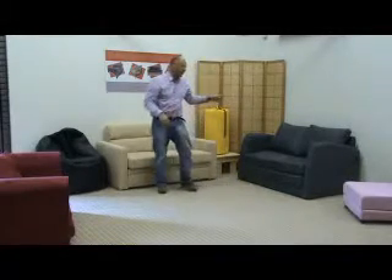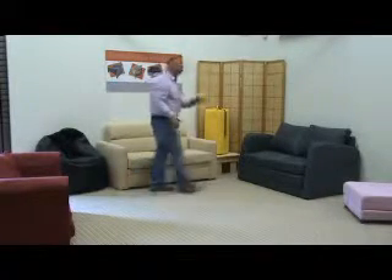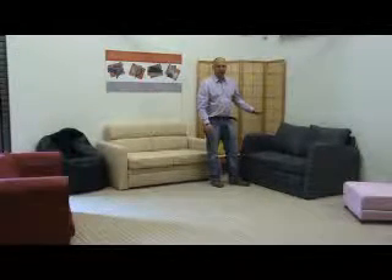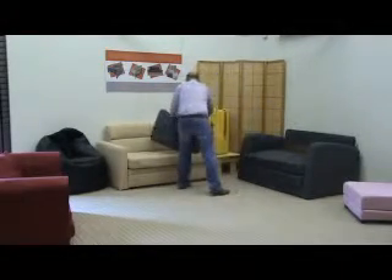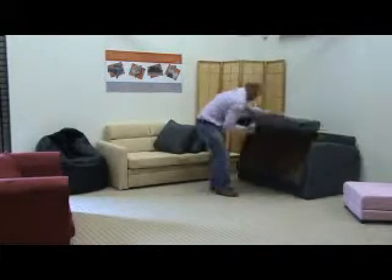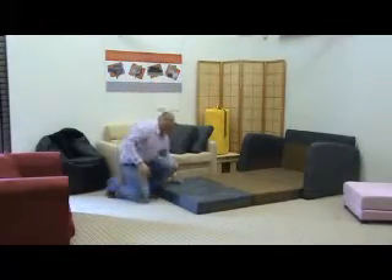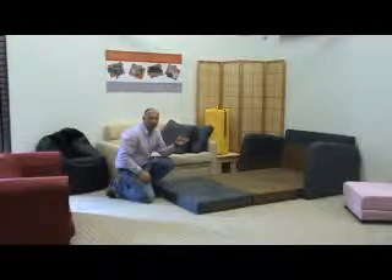Got a lovely unit here — microfibre fabric, lovely grey fabric — might fit in exactly with your home furnishings. This is the deal: it's £300. I sell these all day long at £449 — £300 cash and carry. It's a flop-out sofa bed but with a fantastic grade of foam, simple to use, looks good. £300 — you're not going wrong at that price.